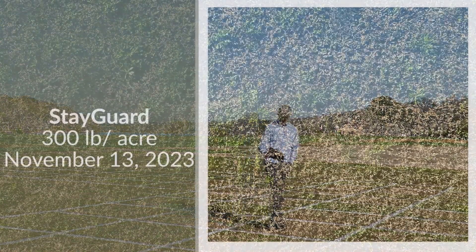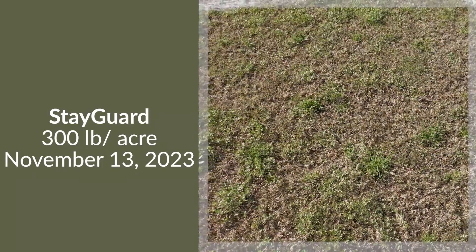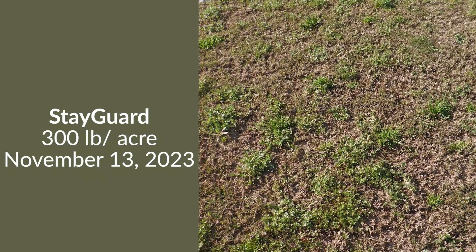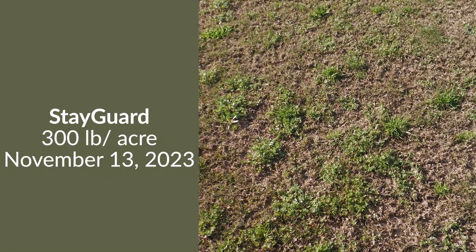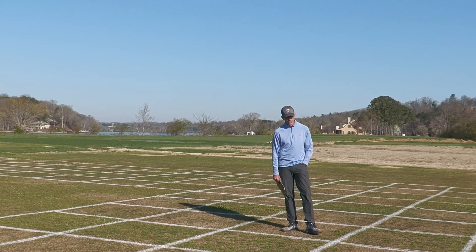This next plot is StayGuard again at that same 300-pound rate, but now we're delaying our application until later in the year — this was applied November 13th. A little bit better in terms of overall control, but not something that would be called a success, and in large part that's because there's not enough residual from a single StayGuard application to get from November through March of the following spring.